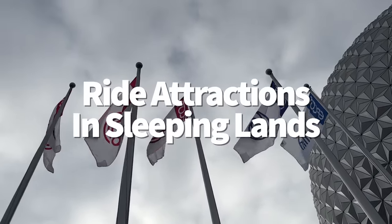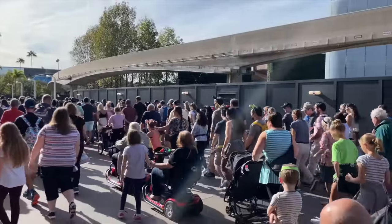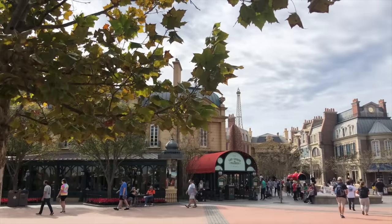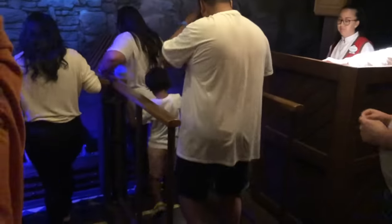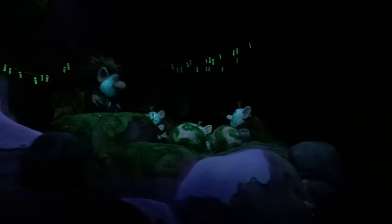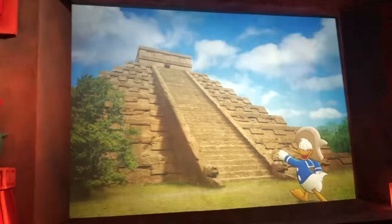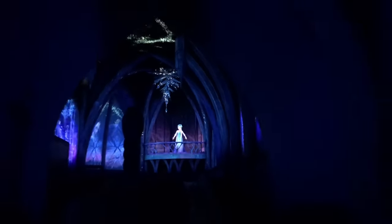If you arrive at Epcot in time for rope drop, you might be surprised by how mornings work here. While Epcot technically opens at 9am, the World Showcase doesn't officially open until 11am — so you won't be able to shop and munch around the pavilions for another two hours. But even as the pavilions are waking up, you can still experience rides in World Showcase starting at 9am. Head straight to Frozen Ever After in Norway or Remy's Ratatouille Adventure in France. You could also go to Grand Fiesta Tour in Mexico, but this one's usually a walk-on, so hold off until you get those bigger rides out of the way first.